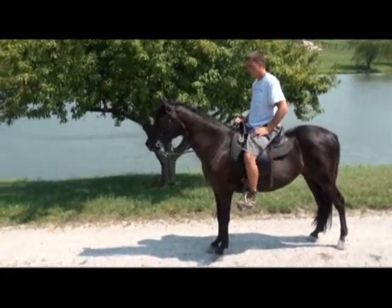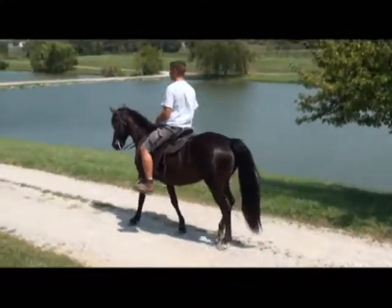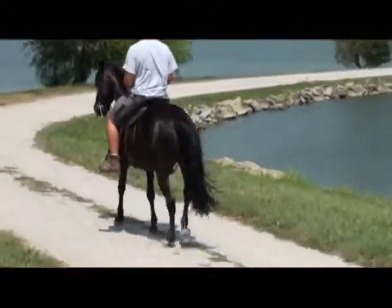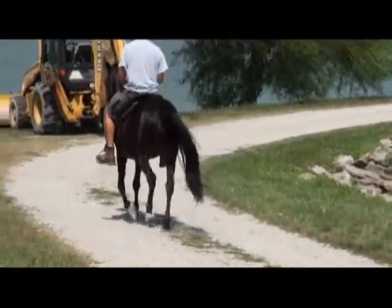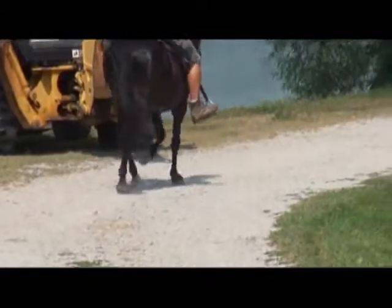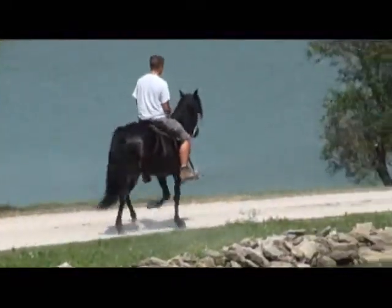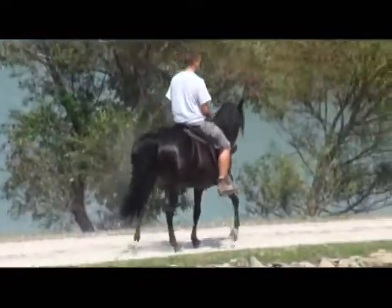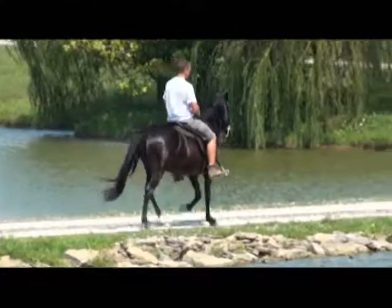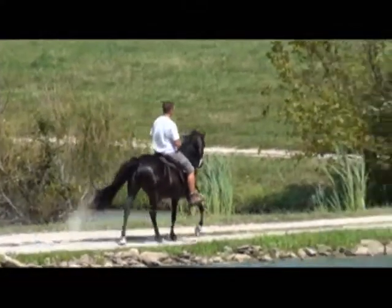Go ahead and walk and then start the gate around that corner. Let's go.